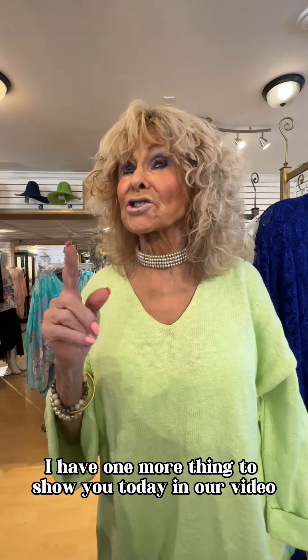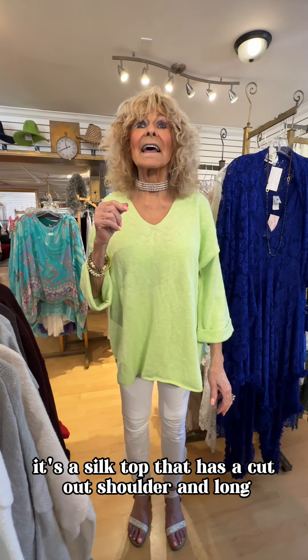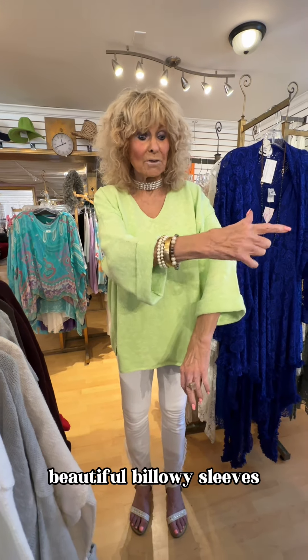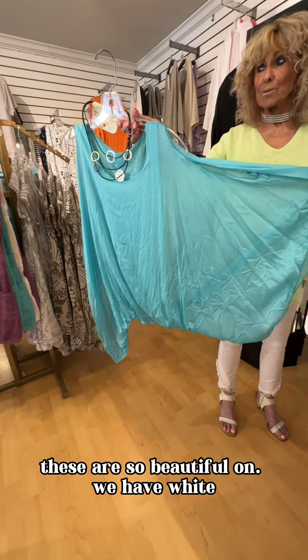I have one more thing to show you today in our video — another best-selling top in the store. It's a silk top that has a cutout shoulder and long, beautiful billowy sleeves. Let me show you the colors we have. We have aqua — see the sleeves on that? These are so beautiful on.